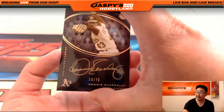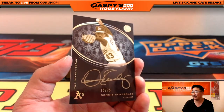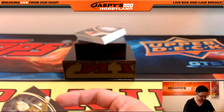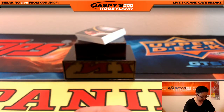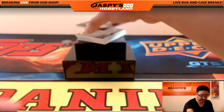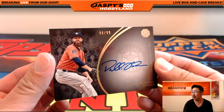Right on top we've got Dennis Eckersley, 15 out of 75, gold ink autograph — Dennis Eckersley. Next one we have, 96 out of 99, nice Dallas Keuchel on-card autograph.